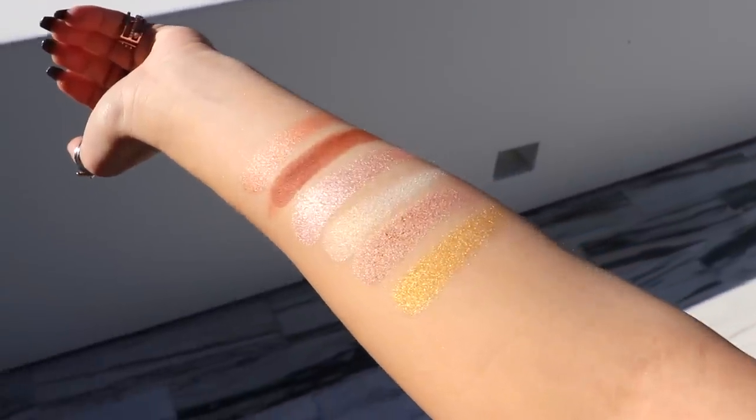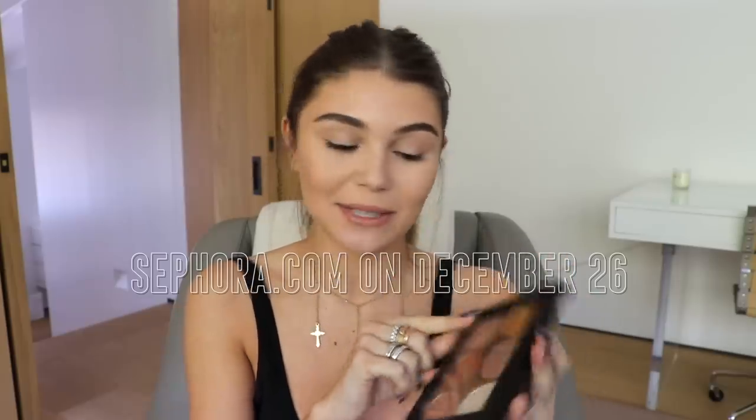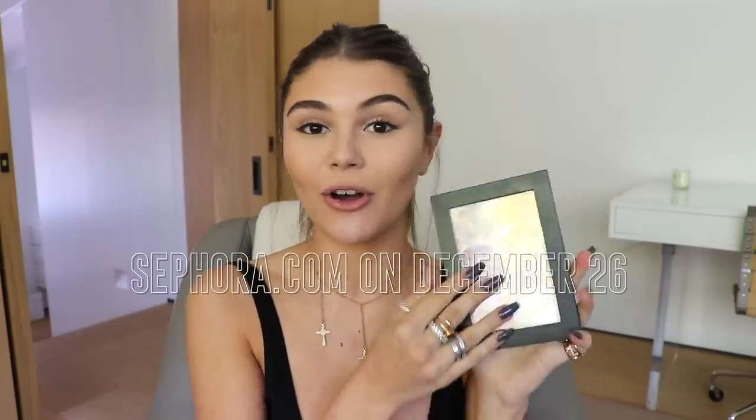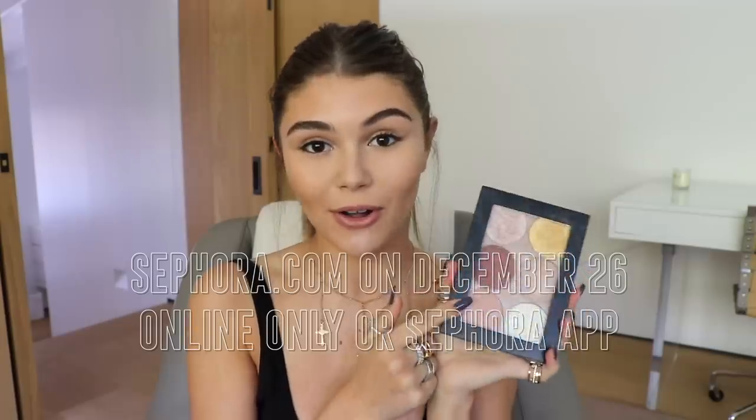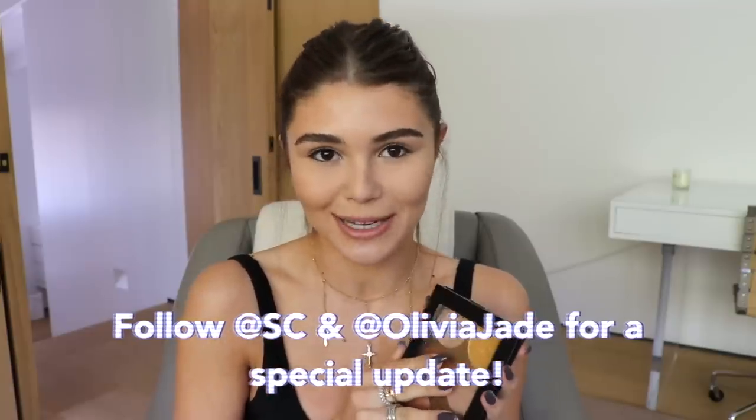This palette officially launches on December 26th, 2018 — the day after Christmas — and it launches online exclusively at Sephora.com or the Sephora app. It might be in store for a quick minute, maybe one day. I guess you'll just have to keep up with my social media and Sephora Collection's social media.